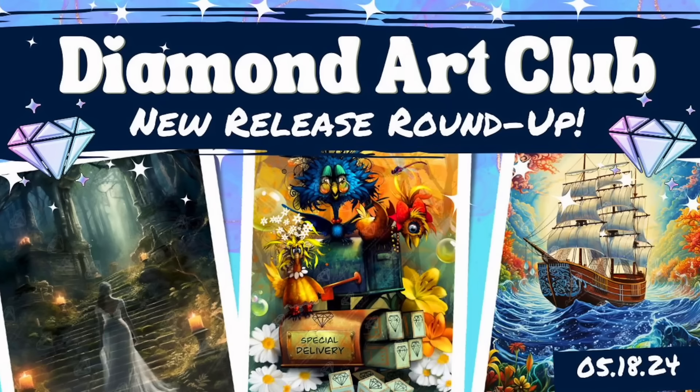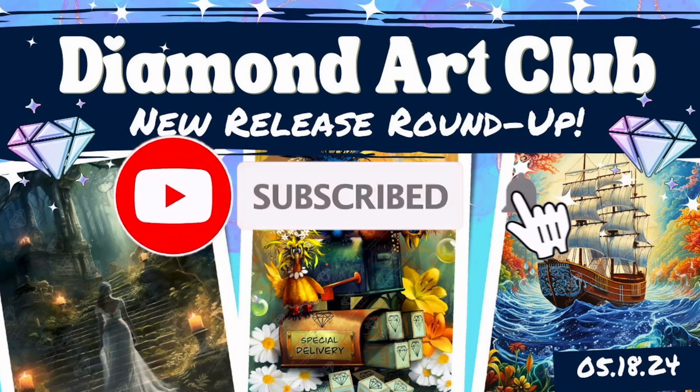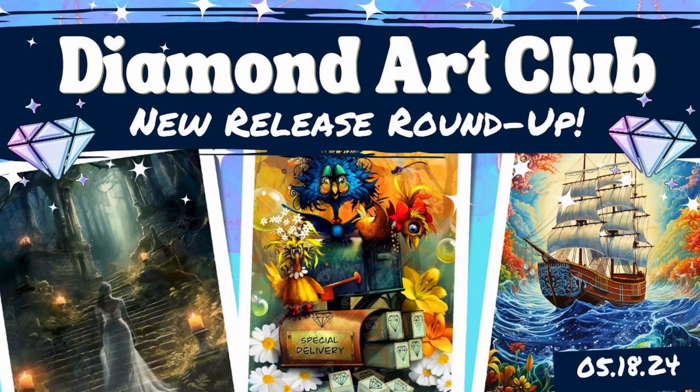Hi guys, it is Alisa here, or the Diamond Stitcher as I go by on YouTube and Instagram. Good morning or good afternoon, whatever time of day it is for you. I hope you're having a wonderful one. If you are new to my channel, first off welcome — I'm happy you found me and I hope you would consider subscribing and sticking around for all things diamond painting. And if you are returning, thank you so much for your continued support.